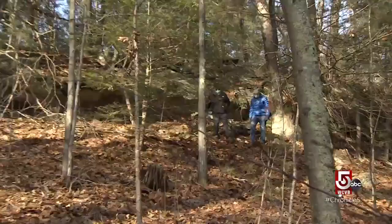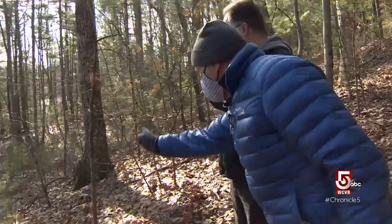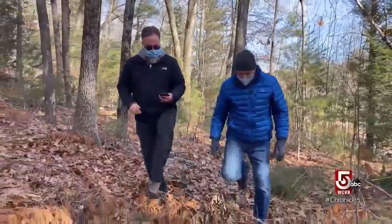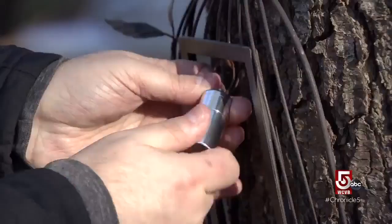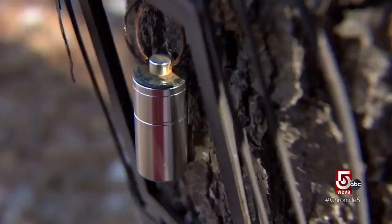Meanwhile, I've set off on a hunt of my own. We're going to kill ourselves here. That's all right — it's all in the interest of science. There is something hidden here in these woods in Sturbridge. Eric Kristoff has agreed to help this newbie find his first geocache. Using GPS coordinates found on the geocaching.com website, we're looking for a container of some sort hidden in these woods. In Massachusetts, there are over 16,000 geocaches. The easiest way I describe it is it's just like a treasure hunt.